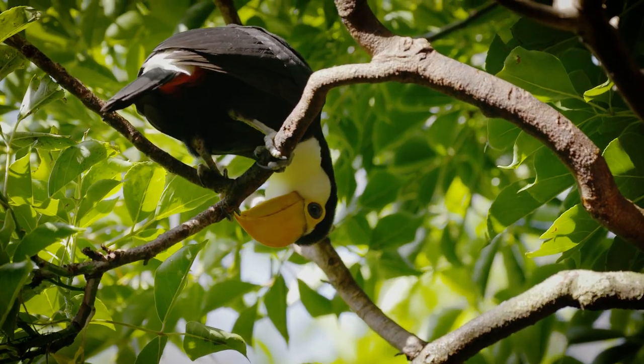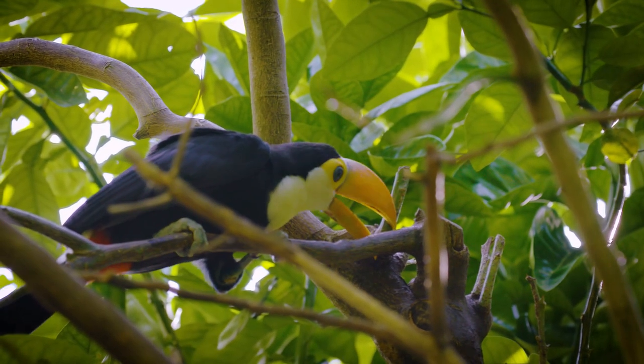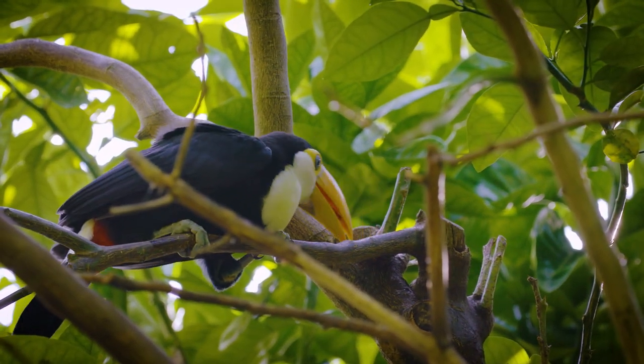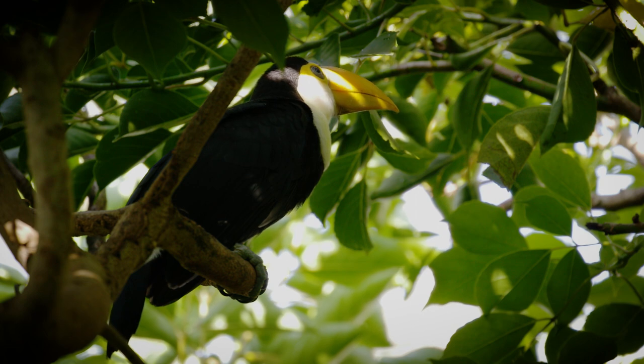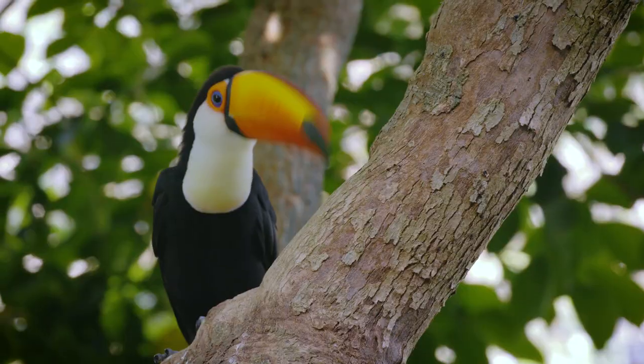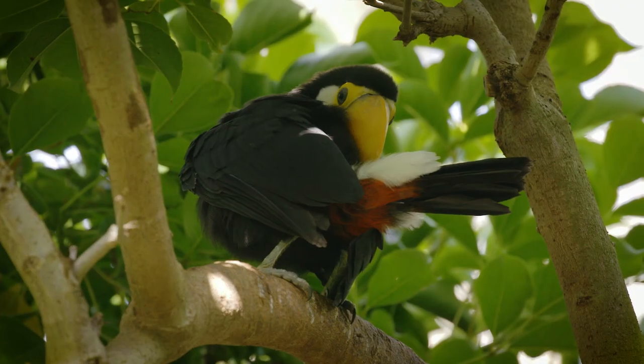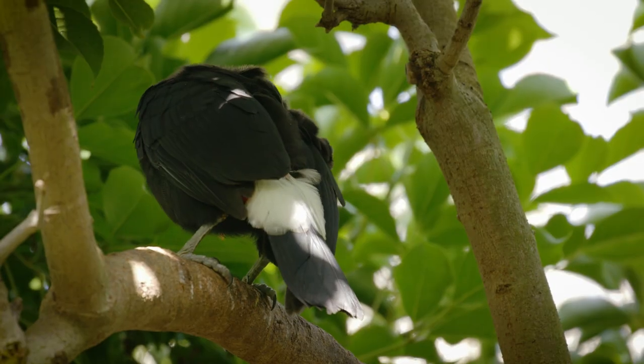This is a very important species to the species survival plan. It's a very big deal for the zoo here because it's been about 32 years since we've had toko toucan chicks. The fact that they're also being parent-raised is very helpful for the survival of the species and for carrying on the genetics of this represented pair.